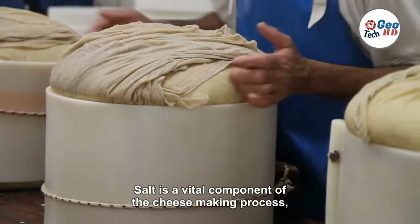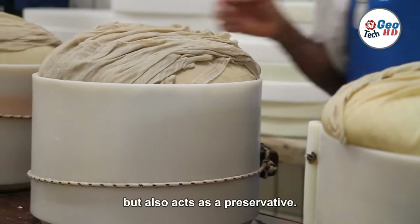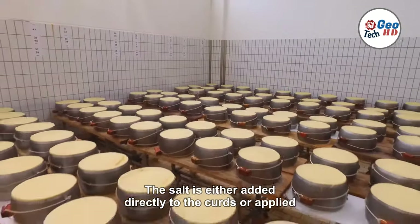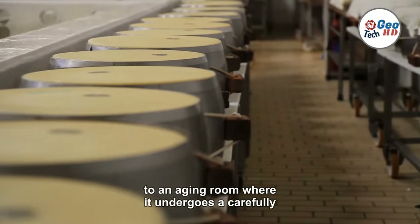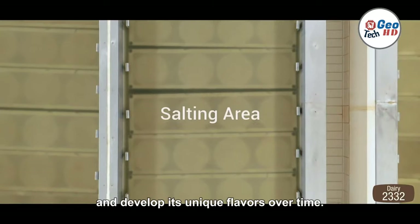Salt is a vital component of the cheesemaking process, as it not only enhances the flavor but also acts as a preservative. The salt is either added directly to the curds, or applied to the surface of the cheese after it is removed from the molds. The cheese is then transferred to an aging room, where it undergoes a carefully controlled environment that allows it to mature and develop its unique flavors over time.